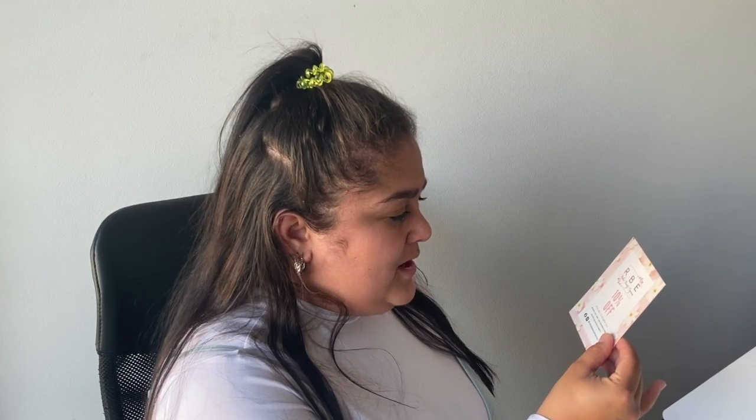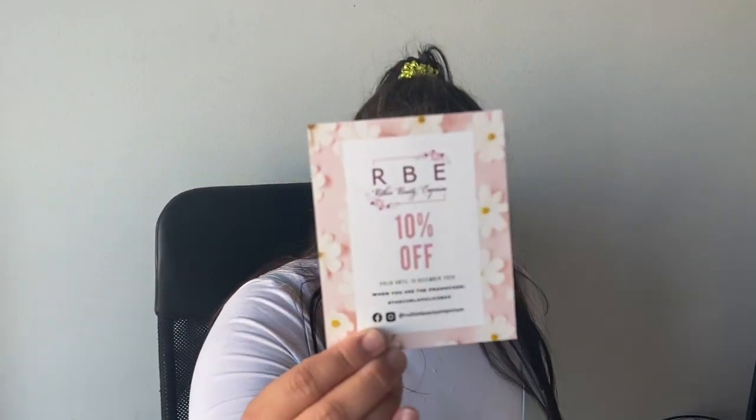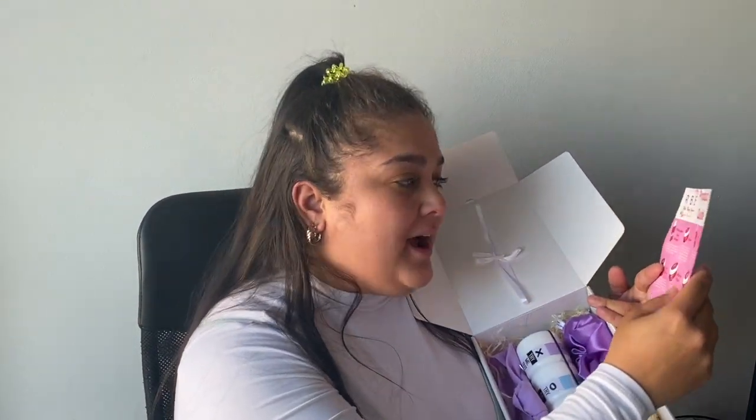We've got a coupon from Ruthie's Beauty Emporium — 10% off valid until 15 December 2020 when you use the promo code 'The Curlaholics Box.' And we've also got another coupon from Heritage — I love that name — for 30% off. Then there's a Ruthie's Beauty Emporium product guide in there as well, which is so beautiful.